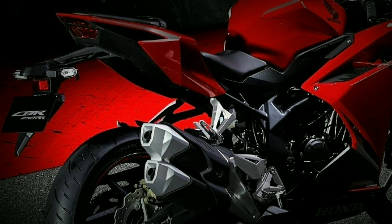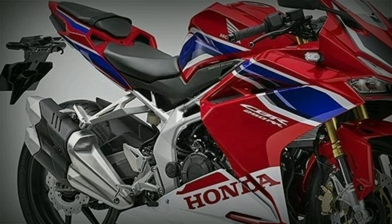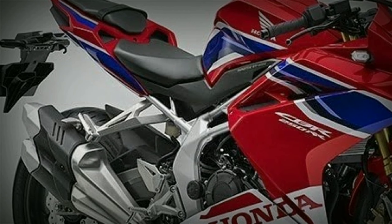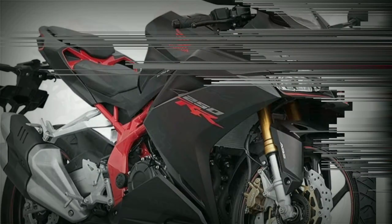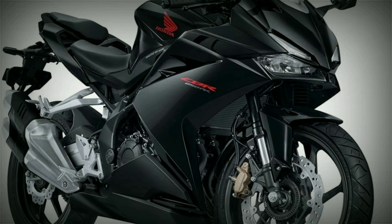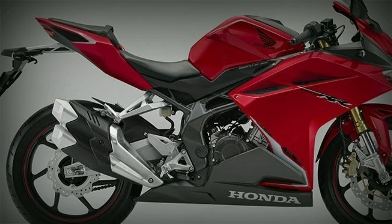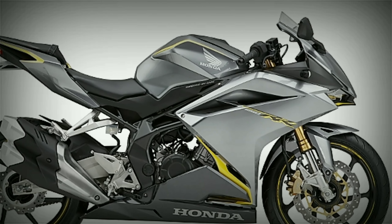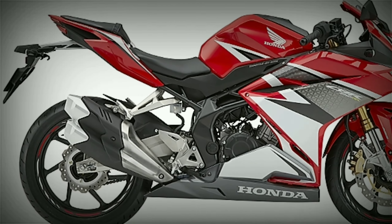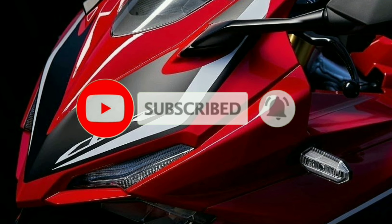I don't know if talagang ipalabas dito sa Pilipinas natin, pero wish ko lang at alam ko naman na marami pa tayong mga kabayan natin na nagnanais na ito ay ipalabas sa ating bansa. Hindi na natin patagalin — iba features ko na sa inyo. Itong introduce ko ngayon, ito ang CBR250RR.